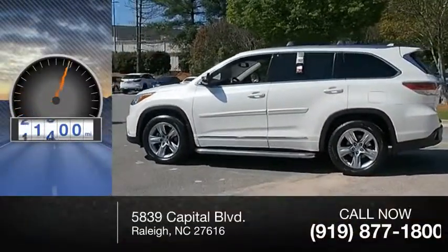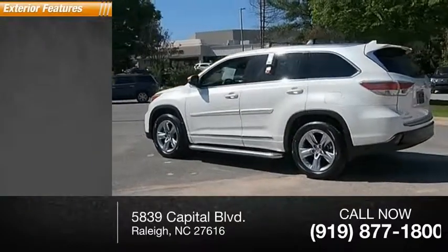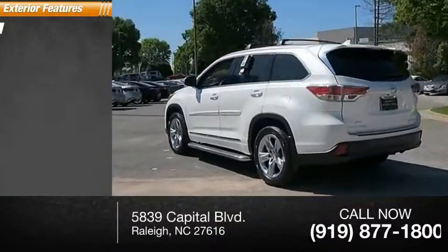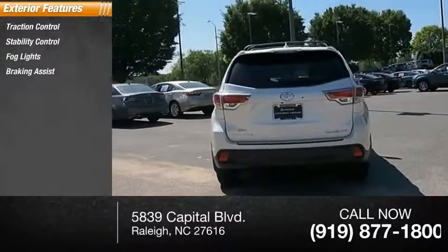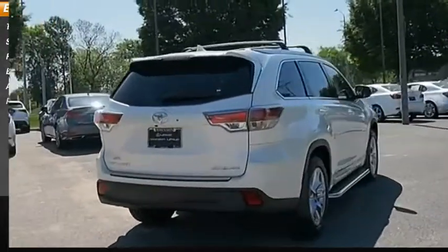This vehicle has less than 35,000 miles. Here are some of this vehicle's great options: traction control, stability control, fog lights, braking assist, ambient lighting, and power brakes.